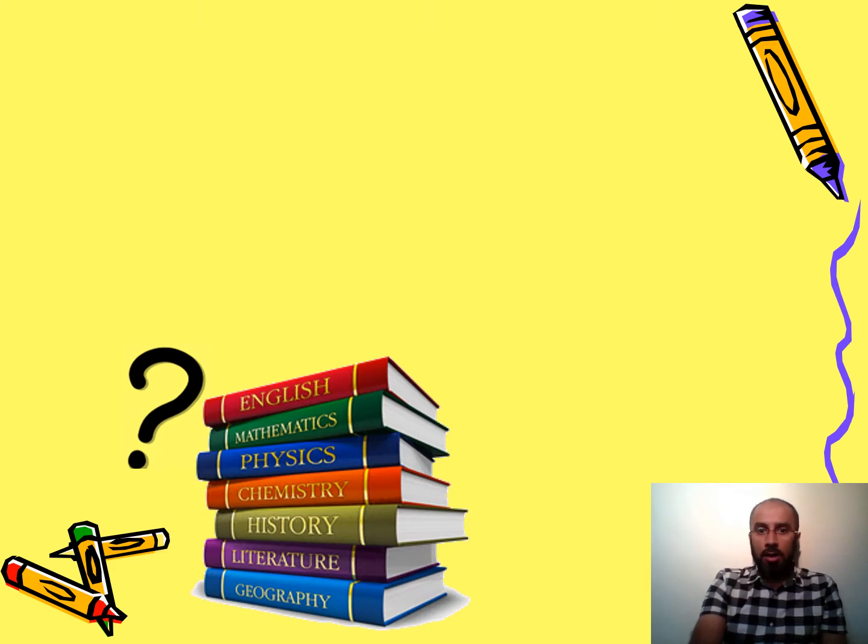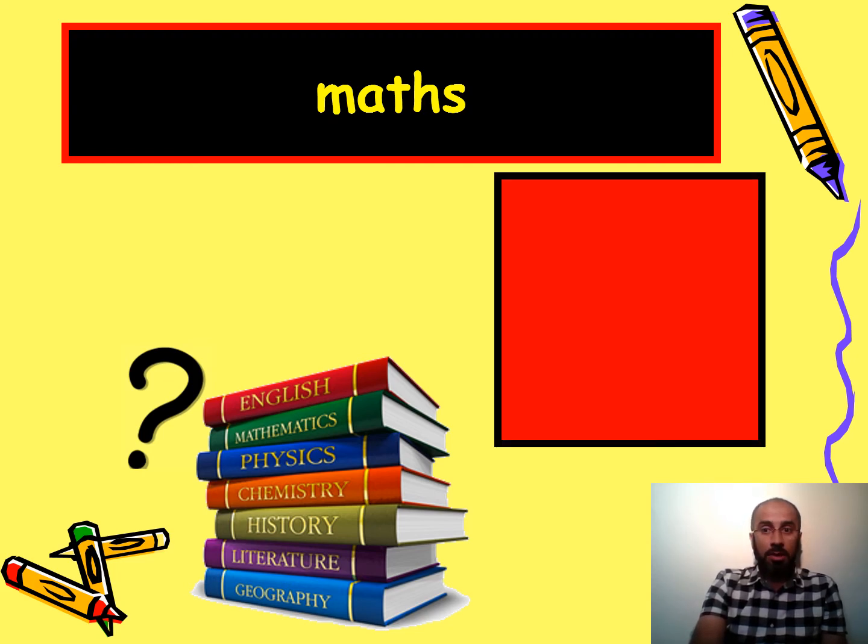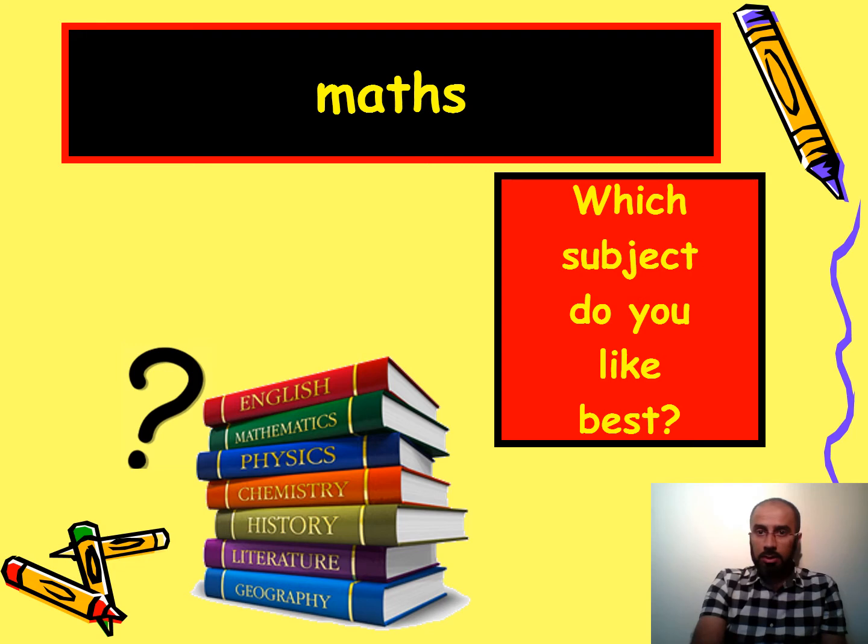Here you can see many different books covering different subjects, and the answer is maths — my favorite subject is maths. The question is the same structure as before: which subject do you like best? You can also say 'what's your favorite subject?' or 'which subject do you like the most?' — I like maths the most.